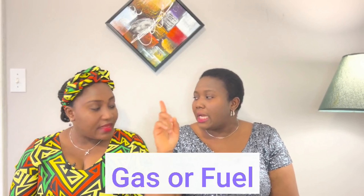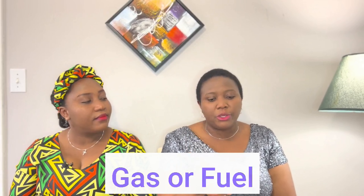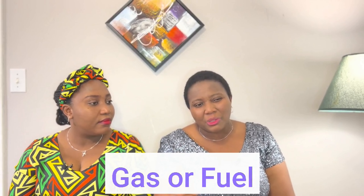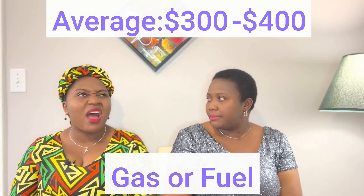We also forgot gas. On the average, we spend about $300 to $400 on gas. Gas is very expensive these days — one household spends about $100.